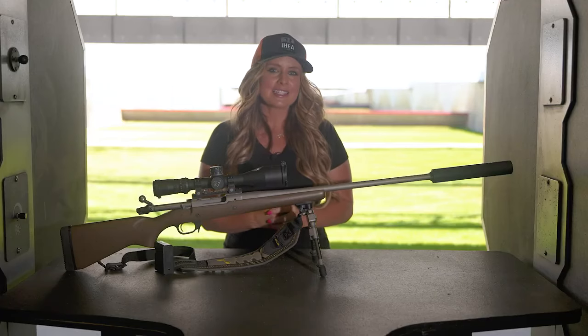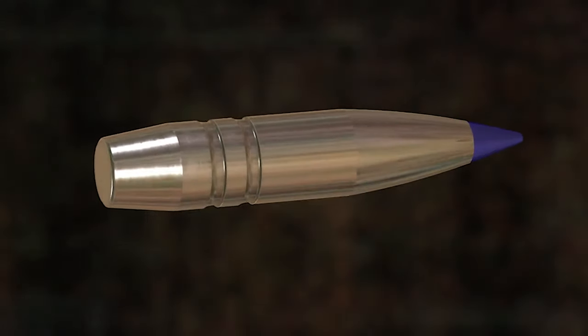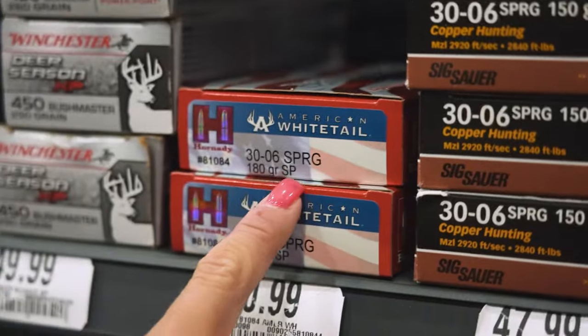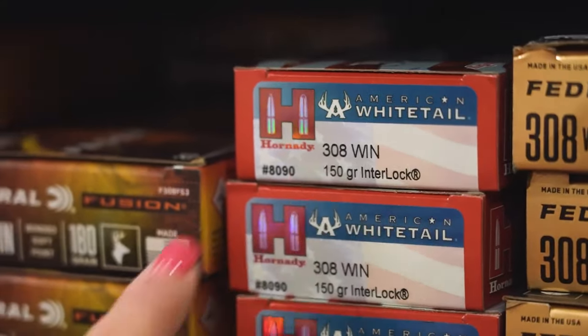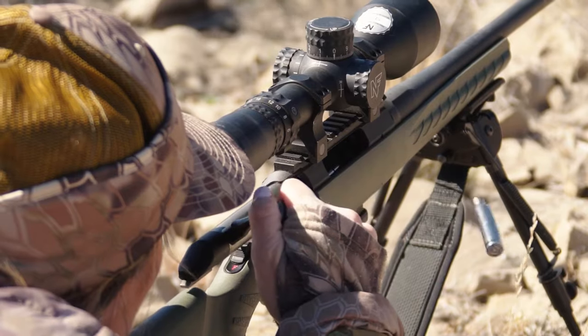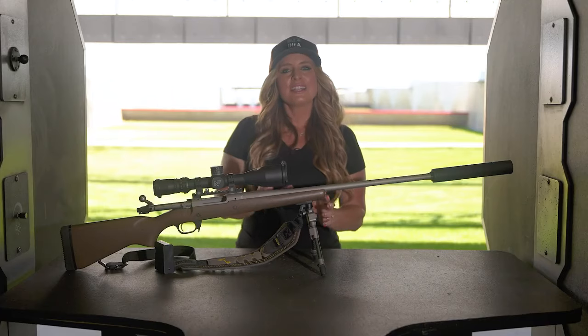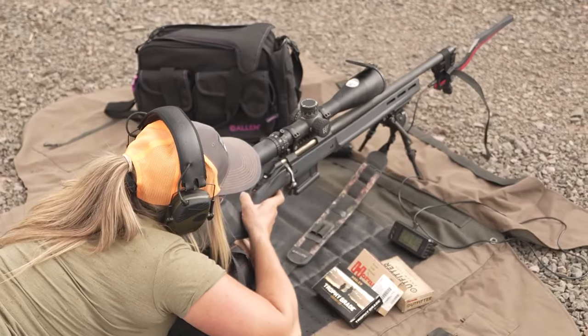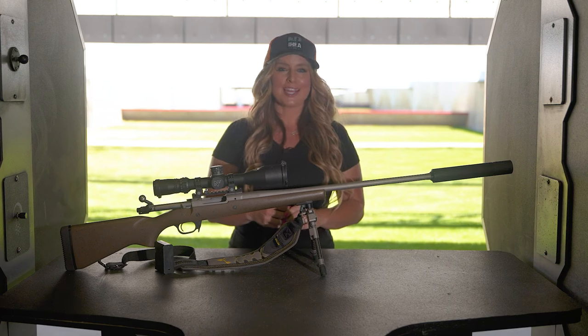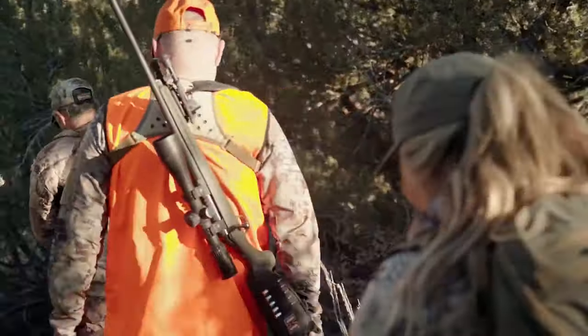Once you have determined a caliber, the next step is to select a bullet designed for your hunting application. Each caliber is available in a variety of bullet weights and types, so selecting the appropriate bullet type and weight are very important for the success of your hunt. Cartridges have limitations in energy — they can either push a light bullet fast or a heavy bullet more slowly. As a general rule of thumb, the bigger the game, the heavier the bullet you will want to use. Selecting a cartridge and bullet combination with excellent performance characteristics that is also easy and comfortable to shoot has become much easier, making hunting more enjoyable for the entire family.